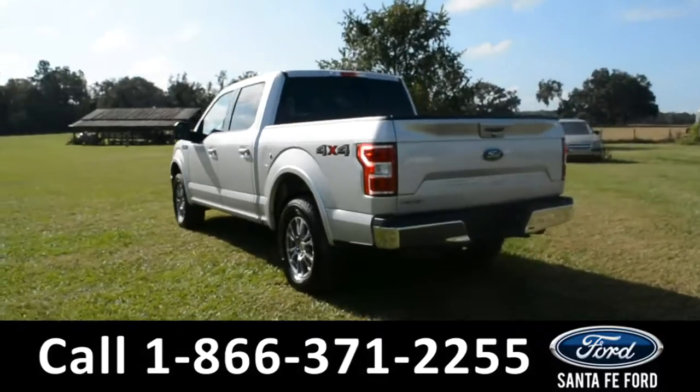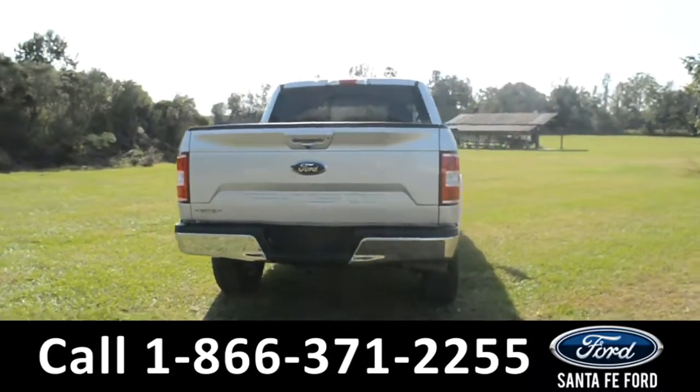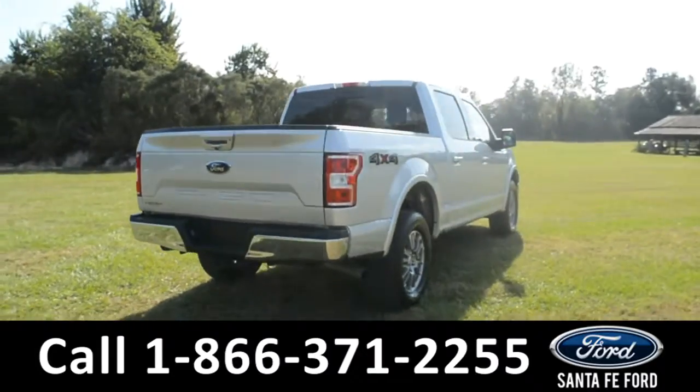For more information on this vehicle, please visit us online at SantaFeFord.com or give us a call at that number located down below. Now let's take a look inside.